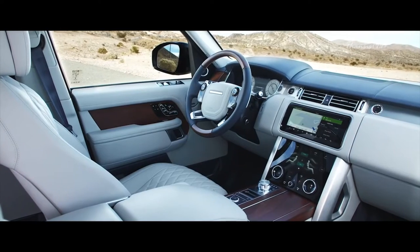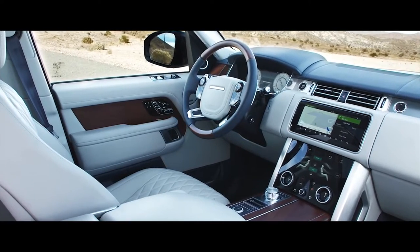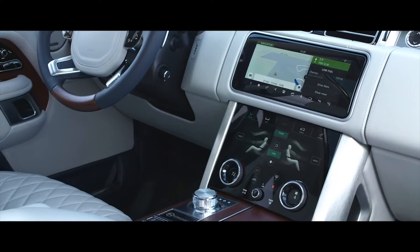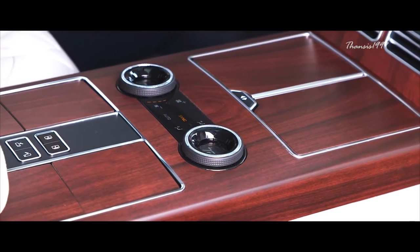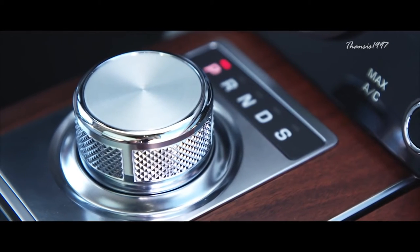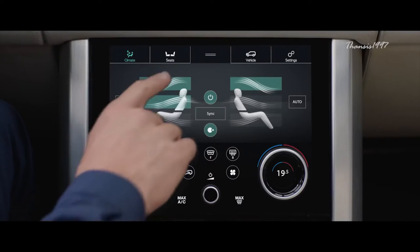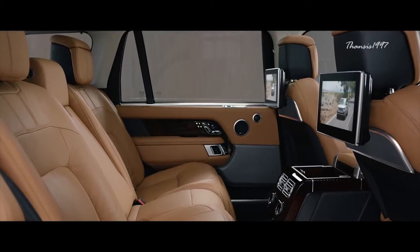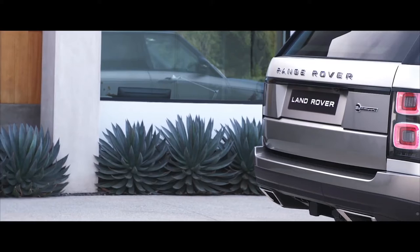One thing you'll immediately notice is the seamless manner in which technology works with more traditional car-crafting staples. For example, the four-zone climate control blends effortlessly into the design of the cabin, and the 10.2-inch touchscreen infotainment system, complete with DAB tuner, Bluetooth, USB connectivity, and a TV tuner, preserves the classic feel of the interior while providing the very best of cutting-edge technology.